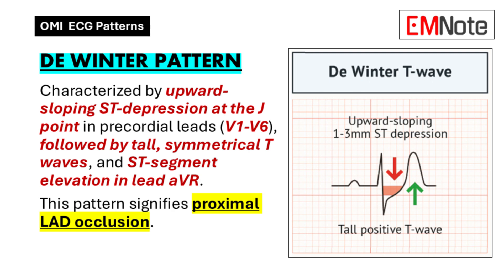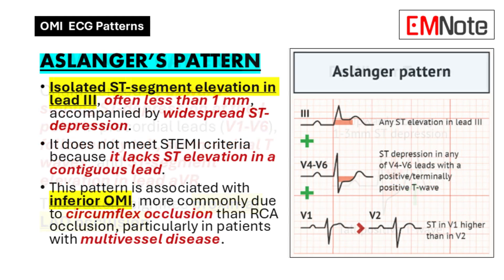There's also Aslanger's Pattern, which is almost like a mirror image of the typical blockage patterns we usually see. Instead of ST elevation in the leads where we typically expect it, Aslanger's Pattern shows isolated ST elevation in lead III but depression in the other leads — so it's like the ECG is flipped around. We often see this pattern in people who have multiple blockages in their coronary arteries.